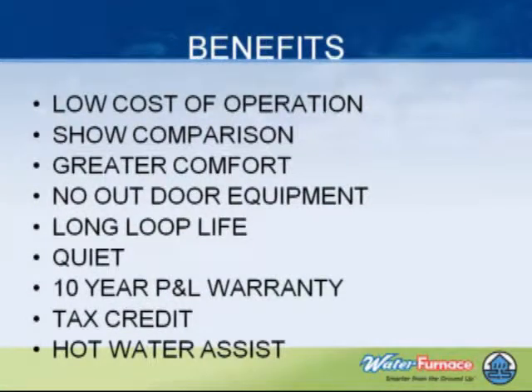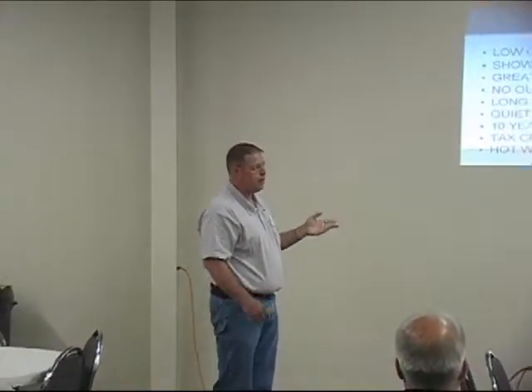Benefits: low cost of operation, and I'll show you a comparison here on geothermal versus a conventional versus propane. Comfort is one thing that a lot of people — they buy it usually for the tax credit and the cost of operation, but they end up having a lot of good things to say about the comfort levels that they achieve.